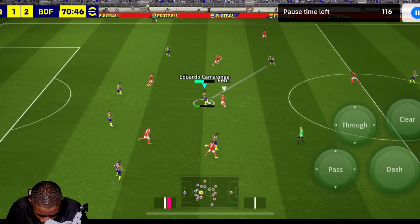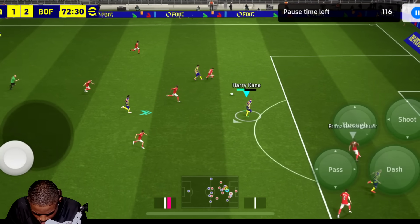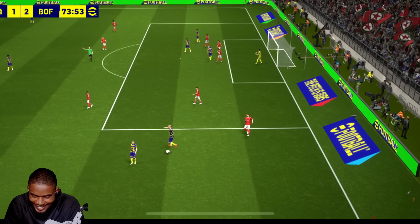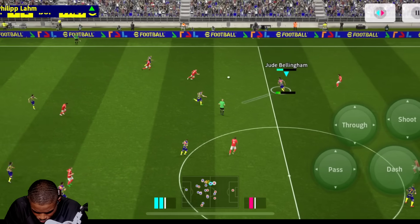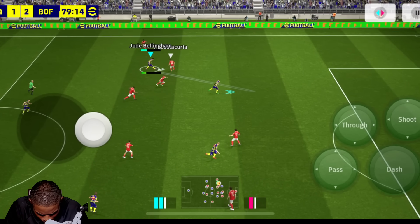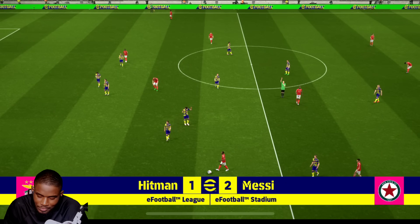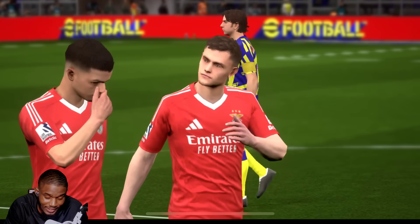Haaland must be the one with the phenomenal finishing. What the heck was that from Kane? Everyone would think I'm the one with the bad finishing — what was that from Kane? We won this one, very good game, very nice comeback. Haaland and Harry Kane were the men of the match. If you ask me it was Haaland, but fine — let's go.